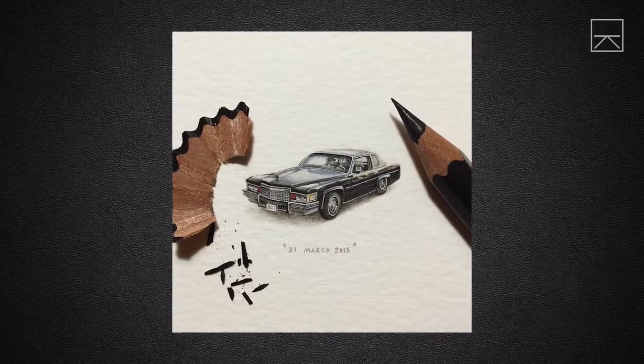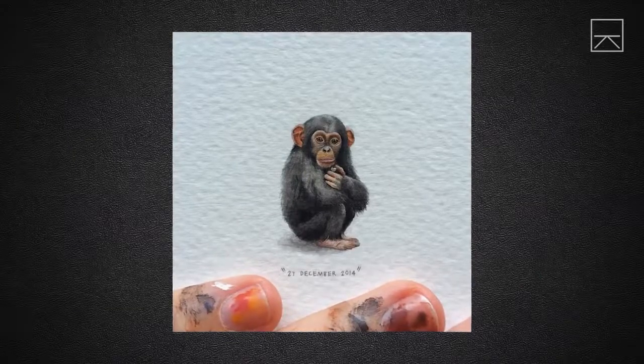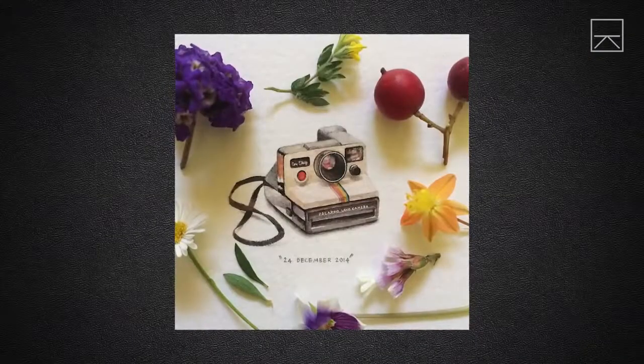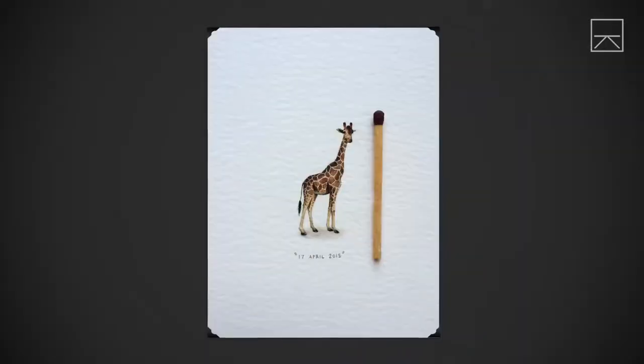I don't find it difficult at all painting so small. It's something that I've always been practicing in some way or another, and I just feel like it's what comes most naturally to me. Art is everything to me — it's my livelihood, it's my passion, it's my meditation, it's everything.